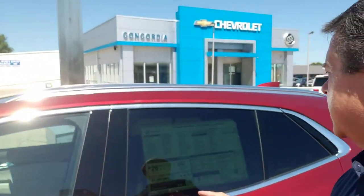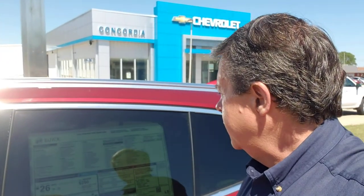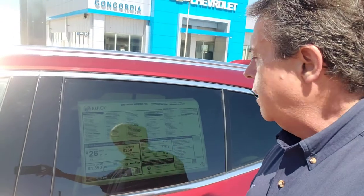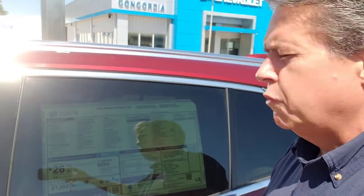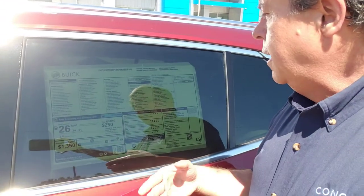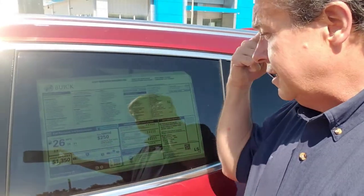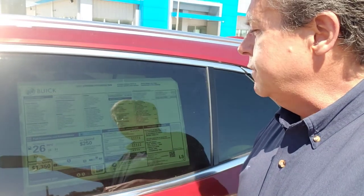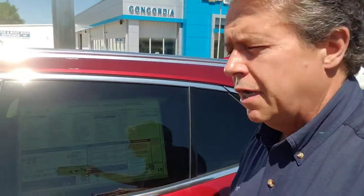Now this is Cinnabar metallic with whisper beige and ebony accents on the inside. Before I walk around the vehicle — you got the Buick Driver Confidence Package: front pedestrian braking, lane keep assist with lane departure warning, forward collision alert, automatic emergency braking, following distance indicator, intelligent beam auto high beam headlights, rear vision camera, and safety alert seat. So if you get too close to something, it'll give you a little vibration.